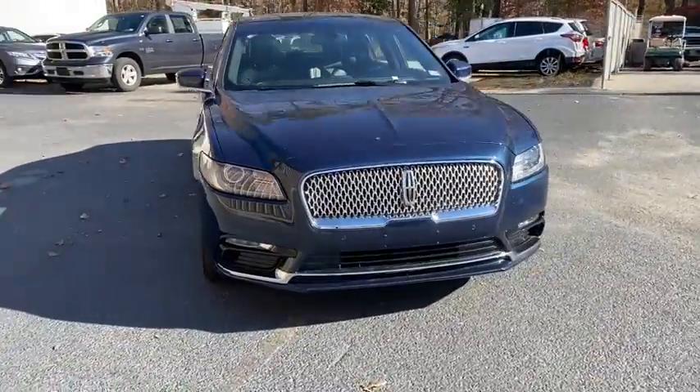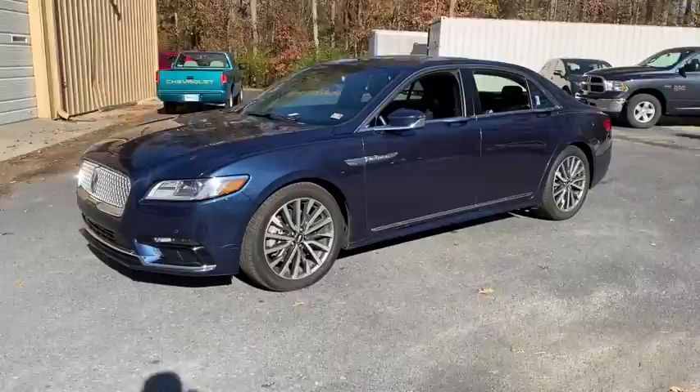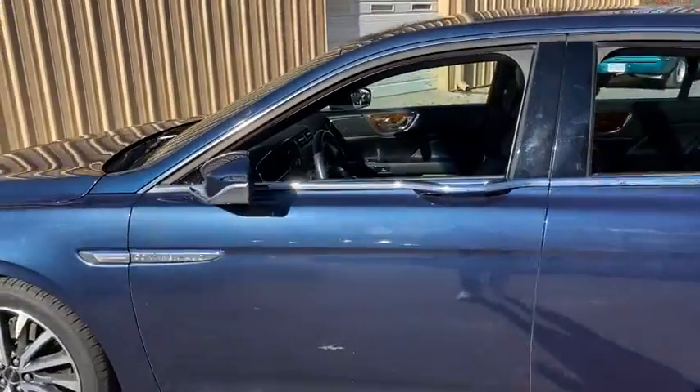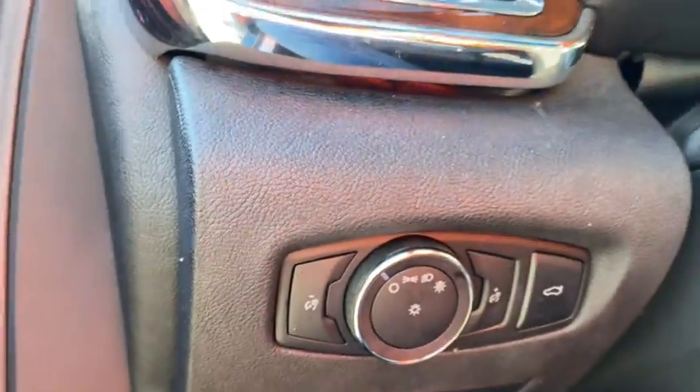Stop by and take a look at the 2017 Lincoln Continental. The Continental is synonymous with the flagship of the Lincoln brand. Lincoln Continental delivers comfort and technology in a stylish, full-size package. Packed with technology, computer electronics are applied to nearly every facet of the driving experience.